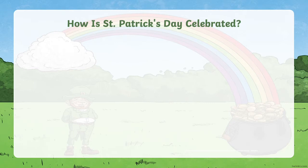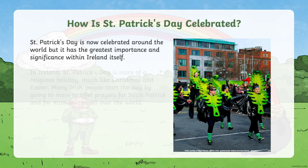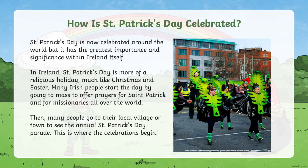So how is St Patrick's Day celebrated? St Patrick's Day is now celebrated around the world, but it has the greatest importance and significance within Ireland itself. In Ireland, St Patrick's Day is more of a religious holiday, much like Christmas and Easter. Many Irish people start the day by going to Mass to offer prayers for St Patrick and for missionaries all around the world.